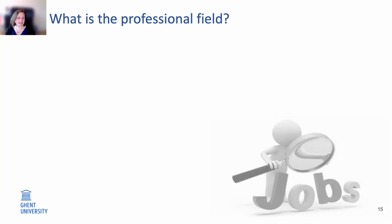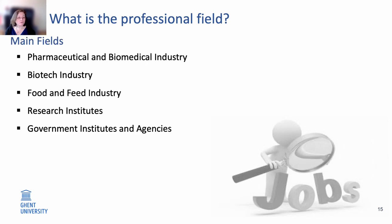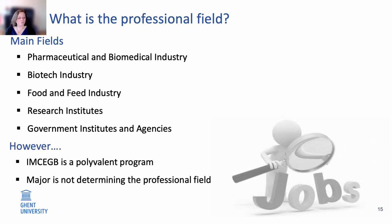The main fields where bioscience engineers in cell and gene biotechnology are active include the fundamental biotech industry, research institutes and universities, government institutes and agencies, as well as the pharmaceutical and biomedical industry and the food and feed industry. It's important to note that our program is a very polyvalent program, and students sometimes think the major they take will determine their professional field — but that is actually not true at all.